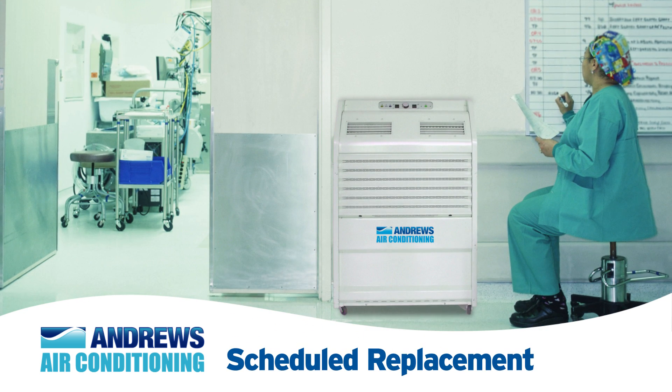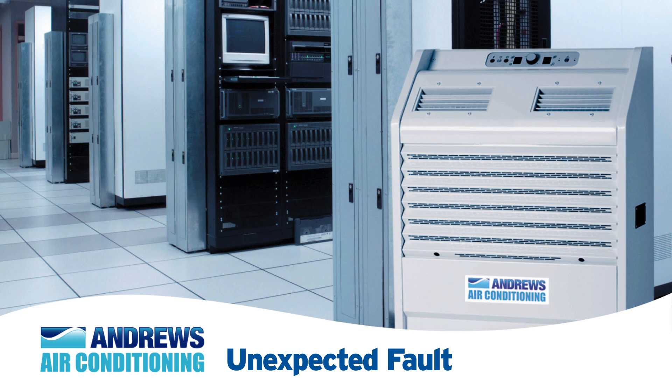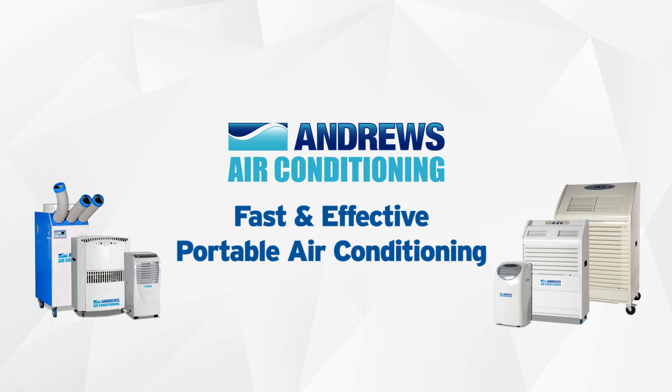Whether it's a scheduled, temporary replacement or an unexpected fault, Andrews Air Conditioning Hire provide fast, effective, portable air conditioning solutions.